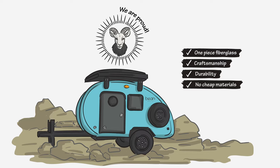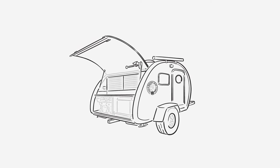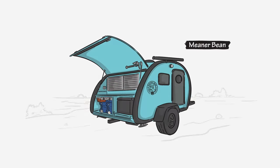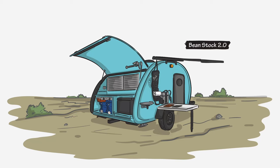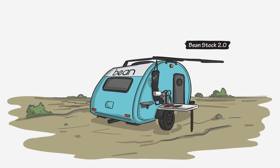We learned we could remove the rear galley and hatch, trading it for an efficient, game-changing setup — a modular side galley that keeps meal prep organized and efficient, while providing a panoramic interior view that expands your living space.